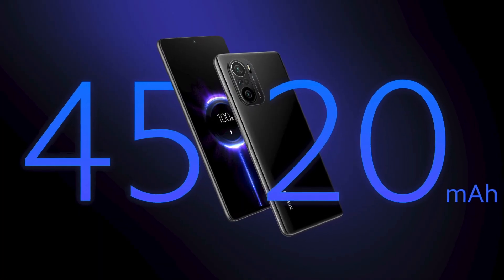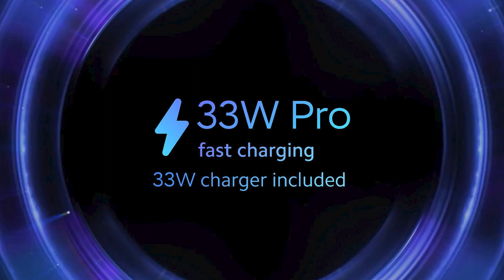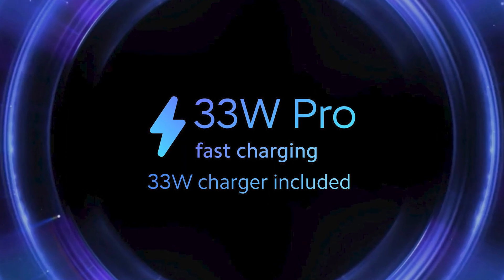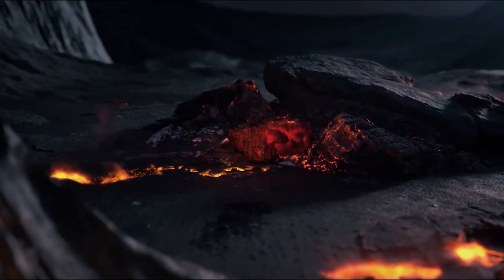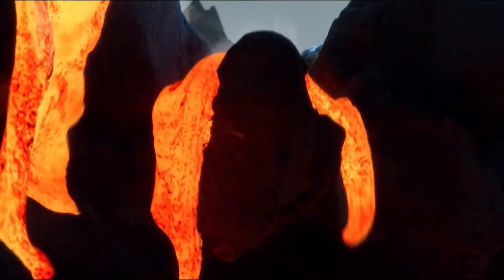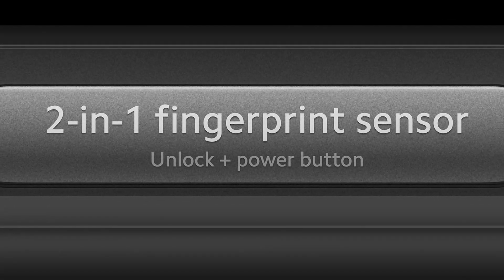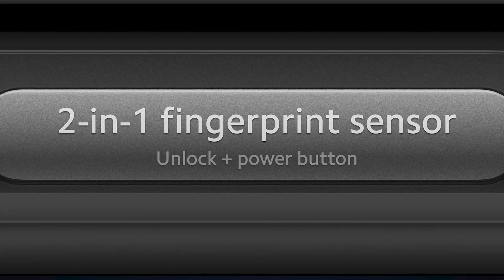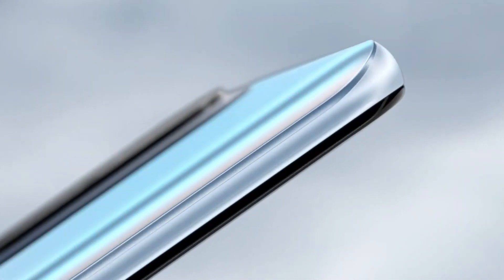There's a 4520 mAh battery and it supports 33W fast charging. Plus, you get a charger inside the box. It has dual stereo speakers tuned with Dolby Atmos. It does not have a 3.5mm headphone jack. The phone also supports Wi-Fi 6 and Bluetooth 5.2. There's a side-mounted fingerprint scanner integrated in the power button.